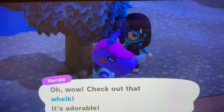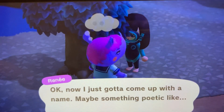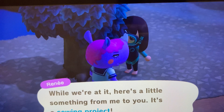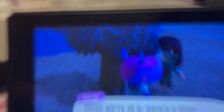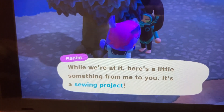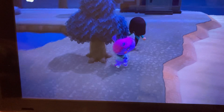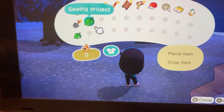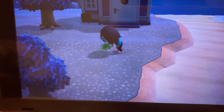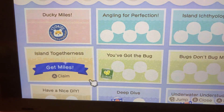He calls me 'yo yo yo yo yo yo.' I'm going to give him something and see if he gives me anything back — I swear if he doesn't I'll be mad. He always just says 'yo yo' and doesn't appreciate anything. But yes! He finally gave me something. Thank you, but it's kind of useless. Anyway, Nook Miles.